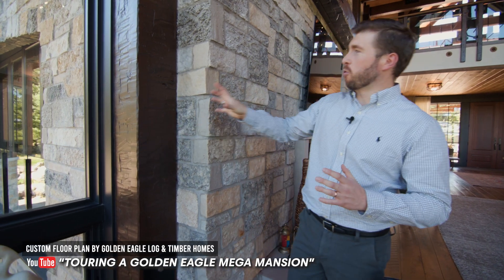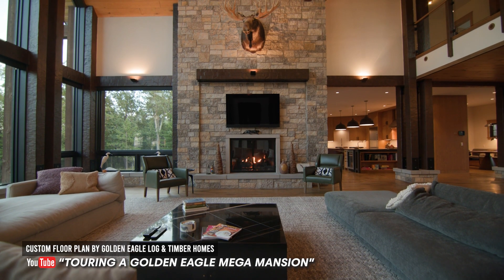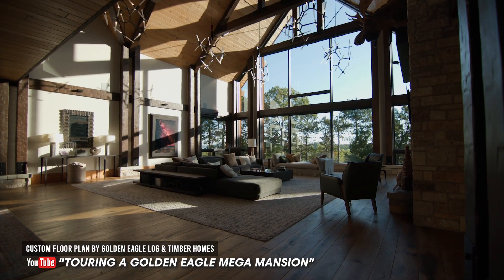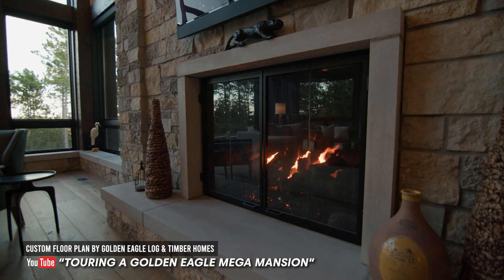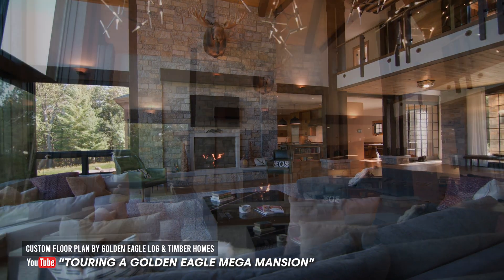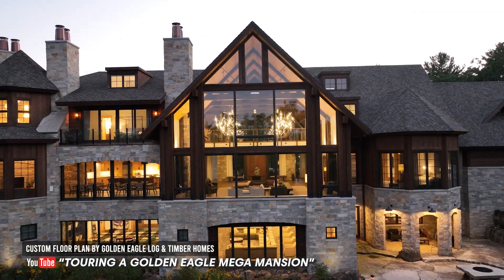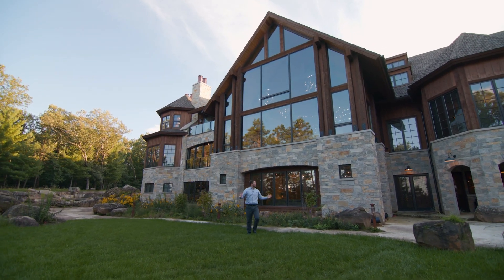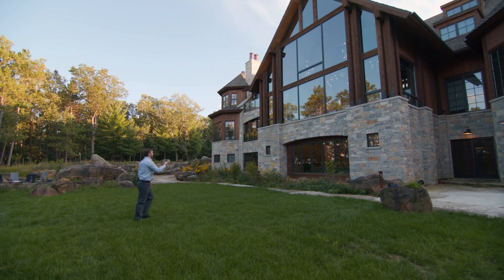Some of the comments people were making about the TV looking small — it's not small. It's just that the scale of everything in this picture is massive. It's a massive home. They did a full walkthrough series on this home as well, so if people haven't seen that video, it should be linked down in the description of this video. Definitely go take a look at that one and follow along on that walkthrough.